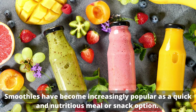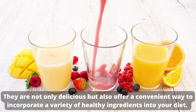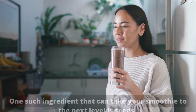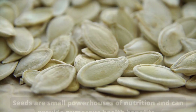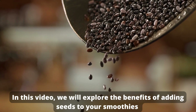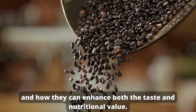Smoothies have become increasingly popular as a quick and nutritious meal or snack option. They are not only delicious but also offer a convenient way to incorporate a variety of healthy ingredients into your diet. One such ingredient that can take your smoothie to the next level is seeds. Seeds are small powerhouses of nutrition and can provide numerous health benefits. In this video, we will explore the benefits of adding seeds to your smoothies and how they can enhance both the taste and nutritional value.